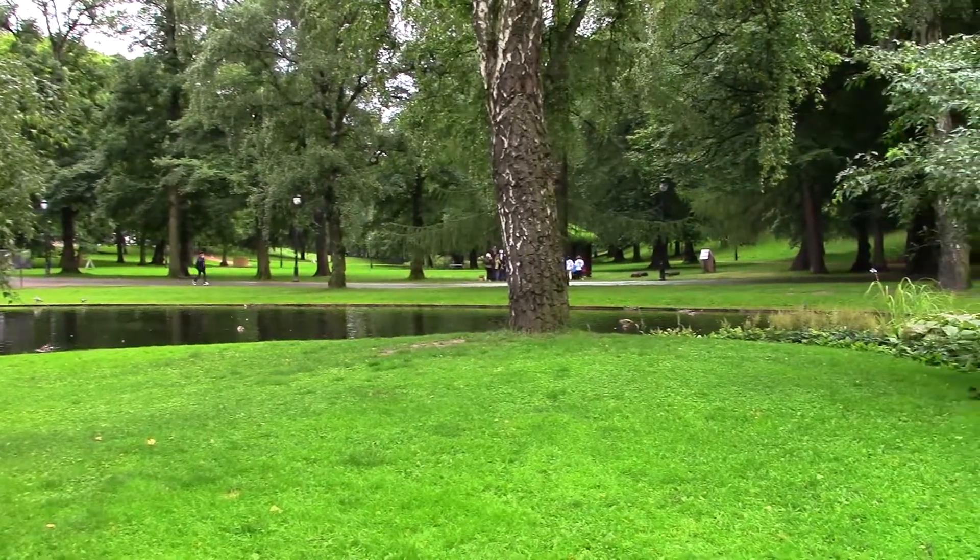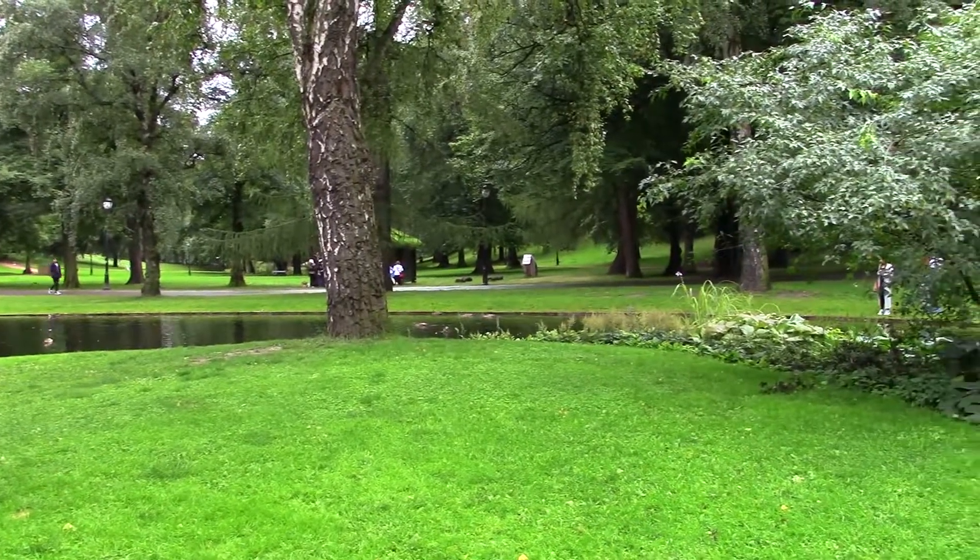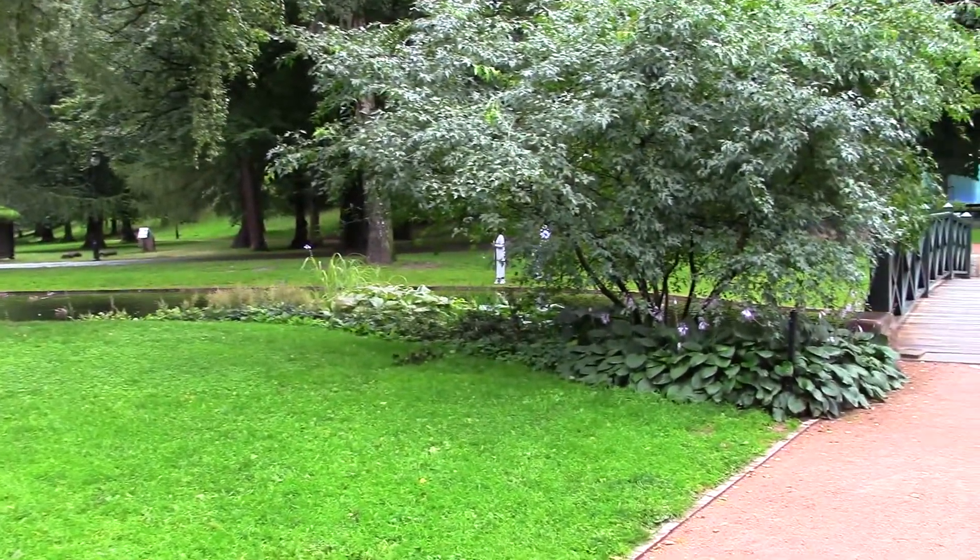I'm taking a walk around the Royal Gardens, where there's plenty of ponds, ducks, wildlife, and quaint little bridges.